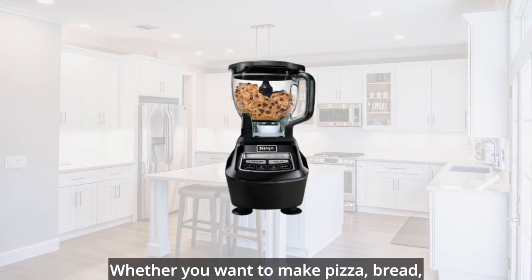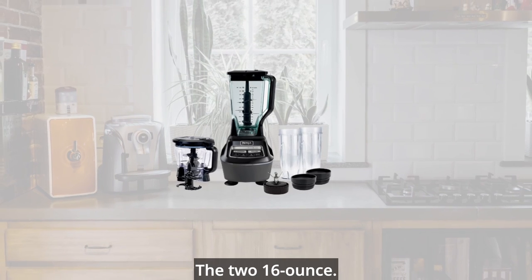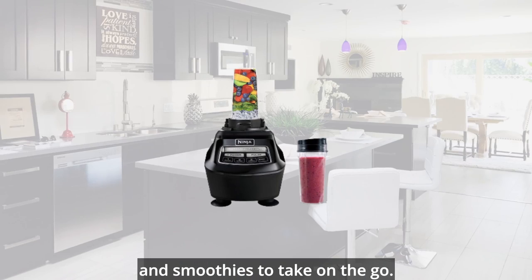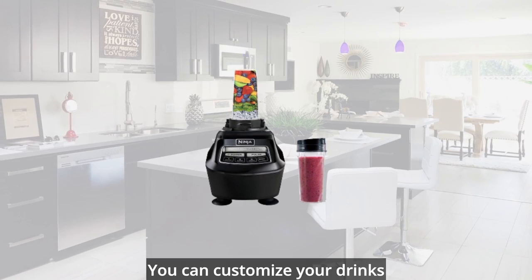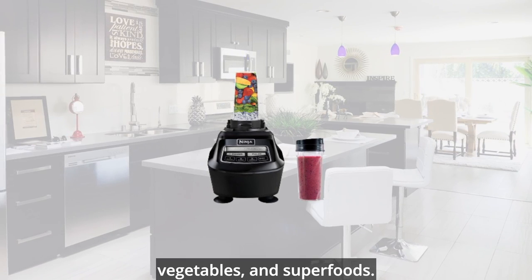Whether you want to make pizza, bread, or cookies, this blender has you covered. The 2 sixteen-ounce Nutri-Ninja cups with to-go lids are great for making personalized juices and smoothies to take on the go. You can customize your drinks with your favorite fruits, vegetables, and superfoods.